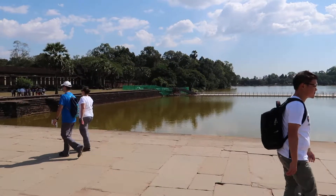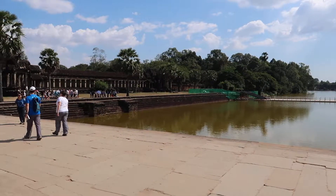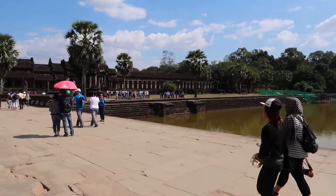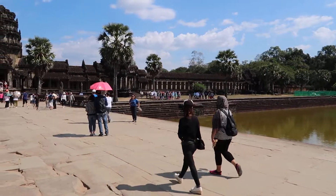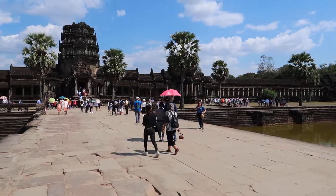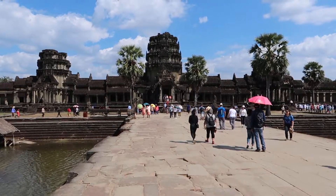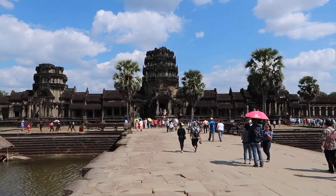I just talked to a Buddhist monk who said he's studying here, but he's from Singapore. So we chatted about Singapore a little bit. So yeah, this is the first part of Angkor Wat that you see when you come into the complex. Pretty impressive.